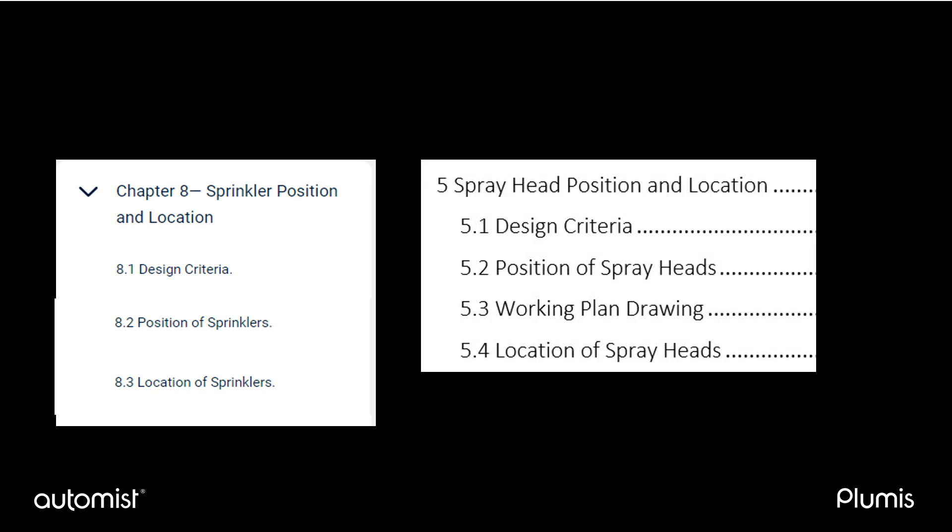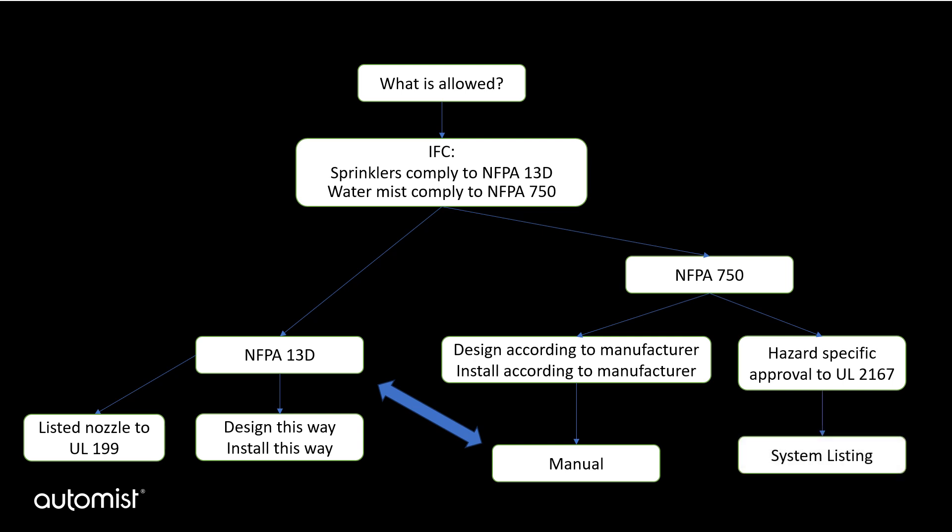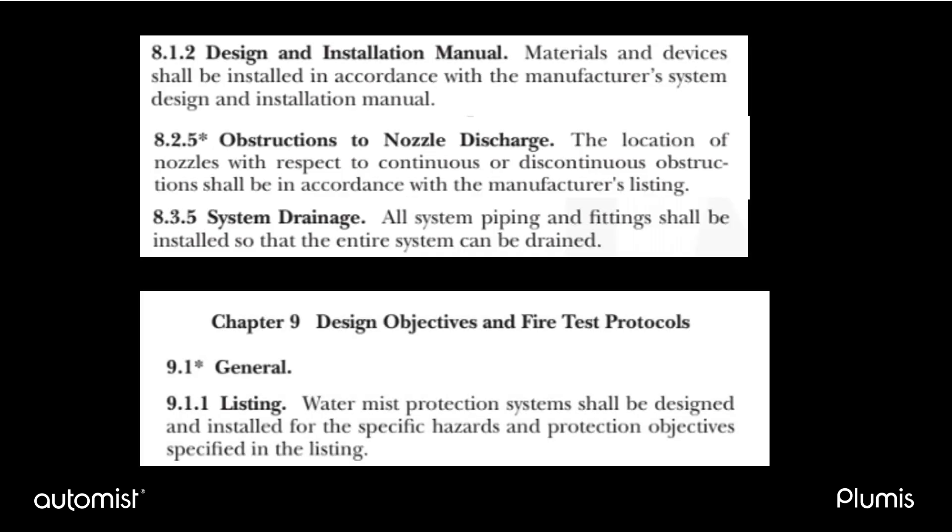This is a comparison of chapter titles within NFPA 13D and the chapter titles in our own manufacturer's manual. Additionally, NFPA 750 goes into the detail of the different fire hazards and gives the example of UL 2167 as the method for system listing with UL. It also requires the full listing of that system to the available standard that covers the hazard being protected. In the case of AutoMist, this is a domestic application. If we look at more clauses of NFPA 750, we can see that, for example, the location of nozzles with respect to obstructions is in accordance with the manufacturer's listing. This means that whatever is written in the manufacturer's manual has been tested by the fire laboratory that has given its listing.